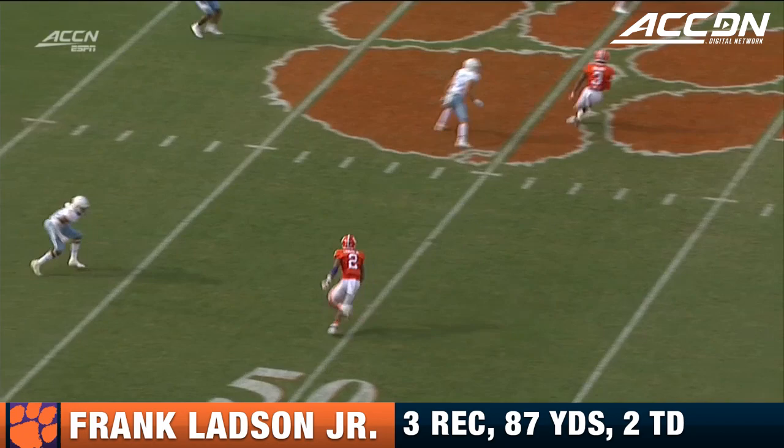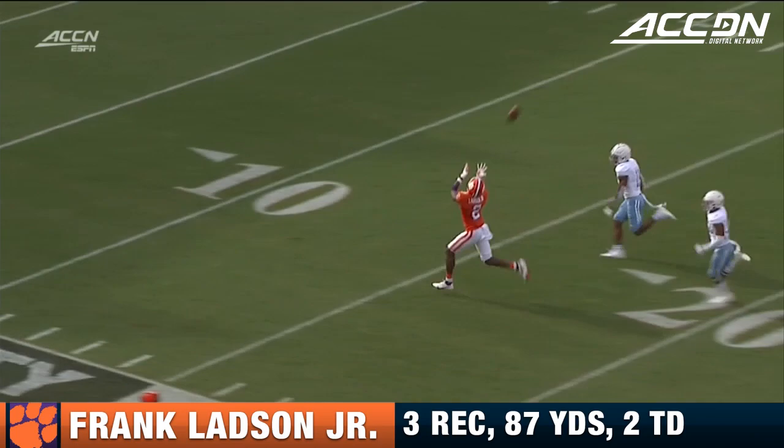Yet another perfectly thrown football. Ladsen number two runs the sluggo — slant and go. You've got to commit two steps on the slant in order to get the corner to bite you.